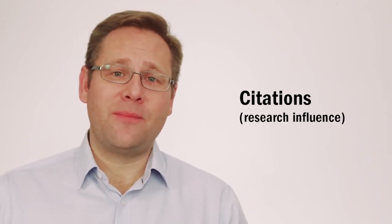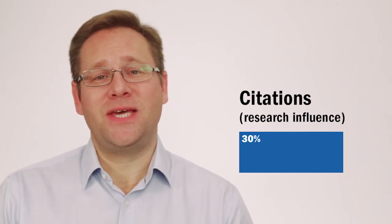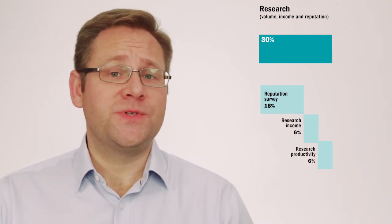We also look at research excellence. We look at citation impact, examining 12 million research papers and 60 million citations to look at how influential each university's research is. We also look at the university's reputation around the world, its productivity in producing high-quality research papers, and we look at its research income.